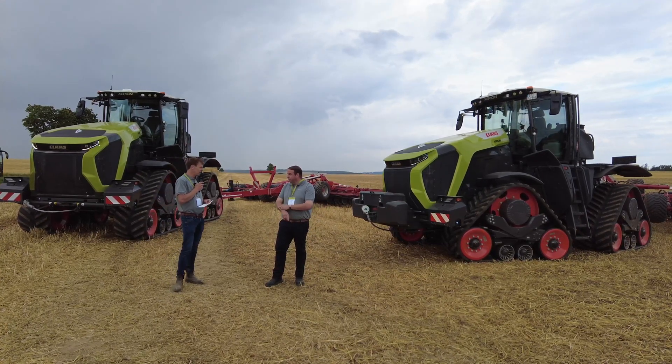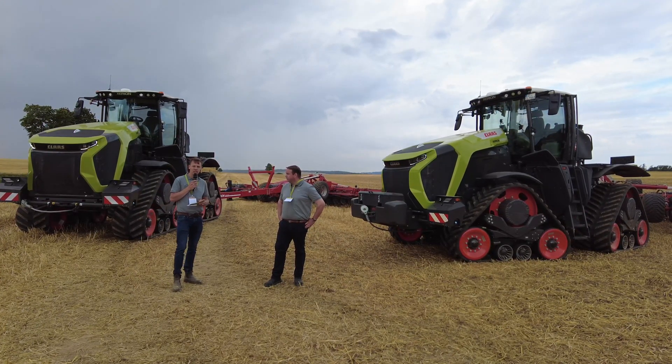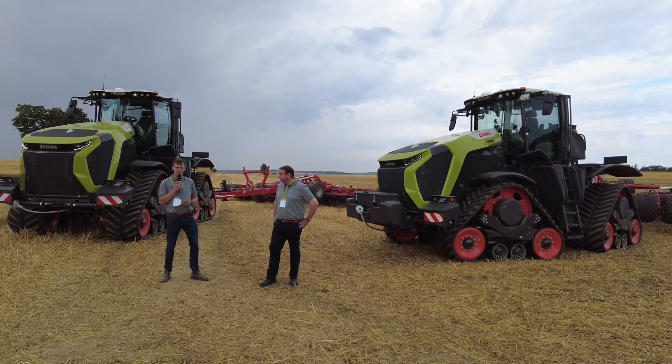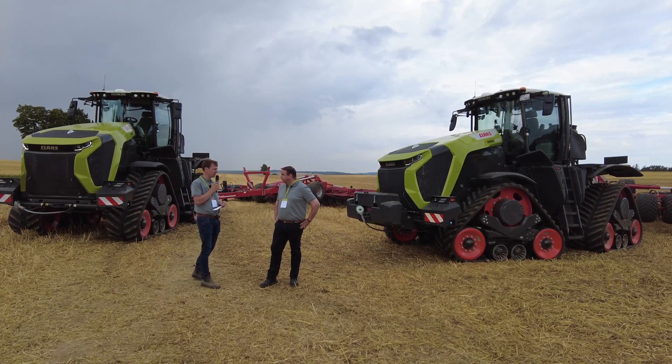Ingo, as we heard yesterday as well, the promotion for our new Xerion 12 series is clear: 'Strength is more than power.' Could you please give us some more insights for today?